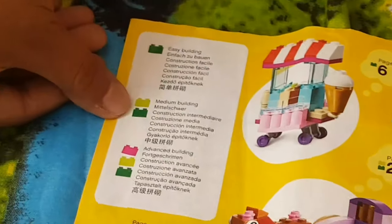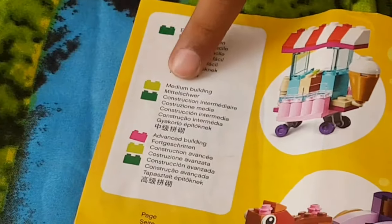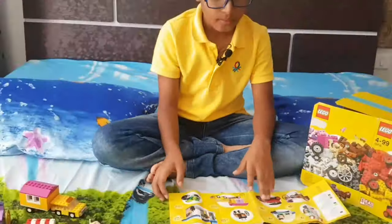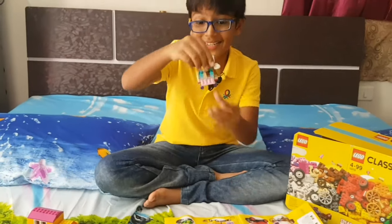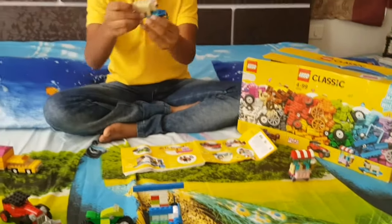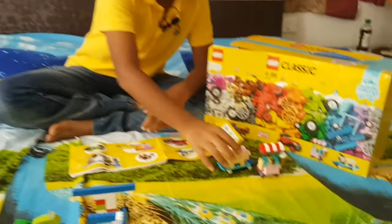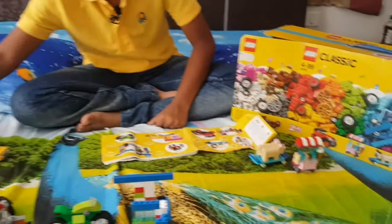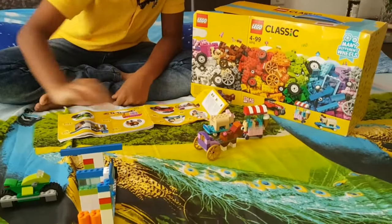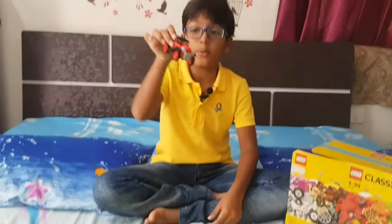It has step-by-step instructions. One block means easy building, two blocks means medium building, and three blocks means advanced building. So I'll tell you which are advanced, which are medium, and which are easy. This is an easy building and this is an advanced building.